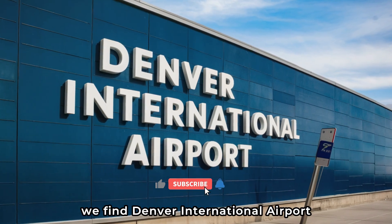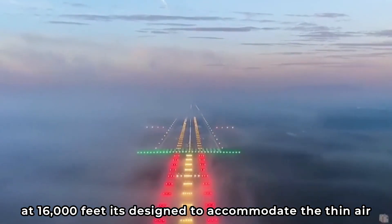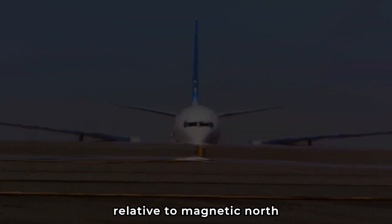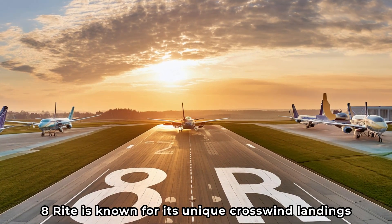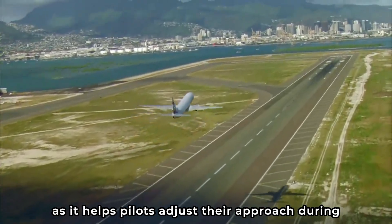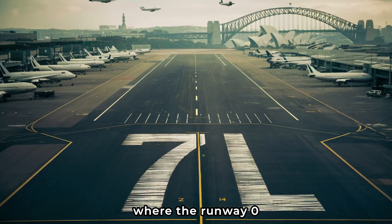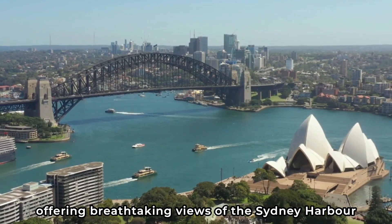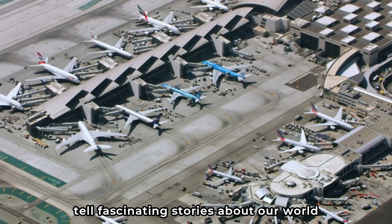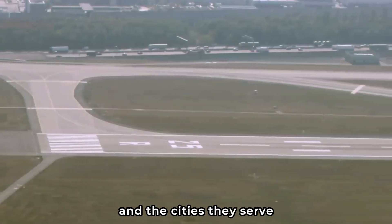At Denver International Airport, runway 34 right is the longest commercial runway in North America at 16,000 feet, designed to accommodate the thin air at Denver's high altitude. Over in Germany, Munich Airport's runway 08 right is known for its unique crosswind landings, where the runway number becomes crucial in helping pilots adjust their approach during windy conditions. Finally, Sydney's Kingsford Smith Airport has runway 07 left nestled right next to the city, offering breathtaking views of the Sydney Harbour Bridge and Opera House as planes descend.